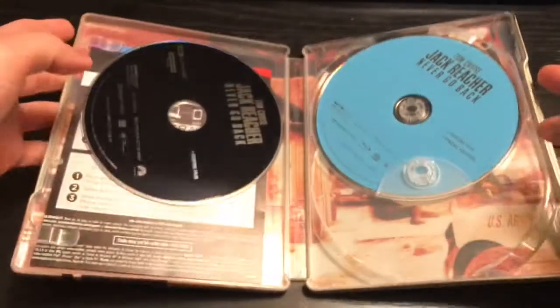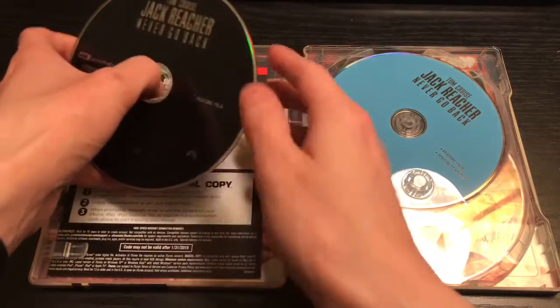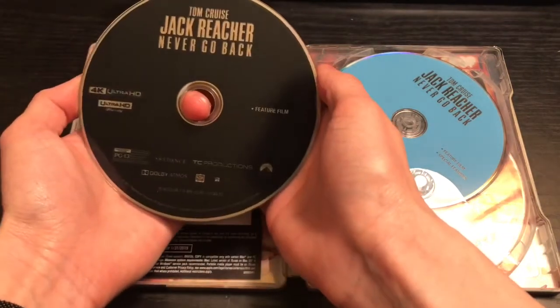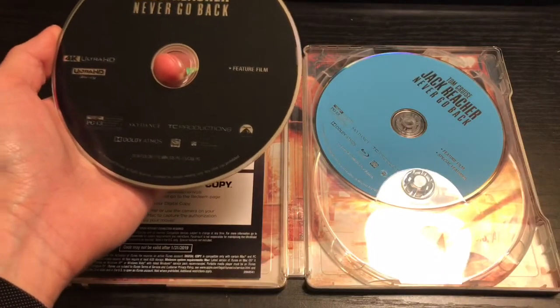Let's open it up. The disc is right there — it is the 4K disc and Blu-ray discs. 4K discs are pretty hard to scratch so I'm not too worried.